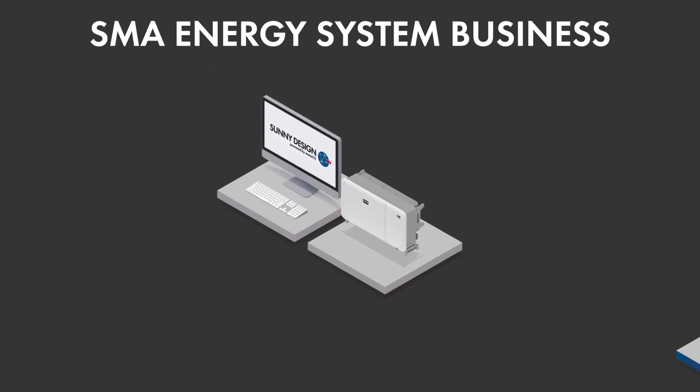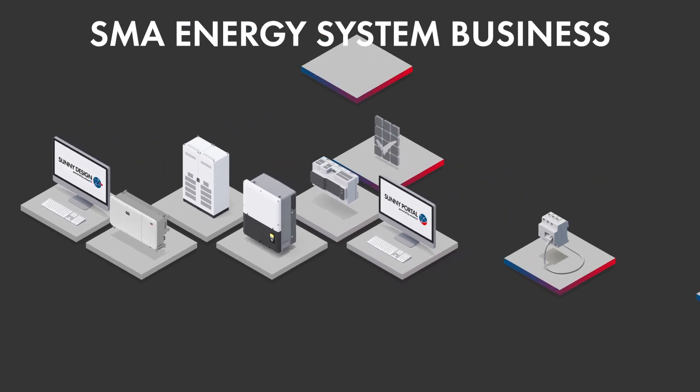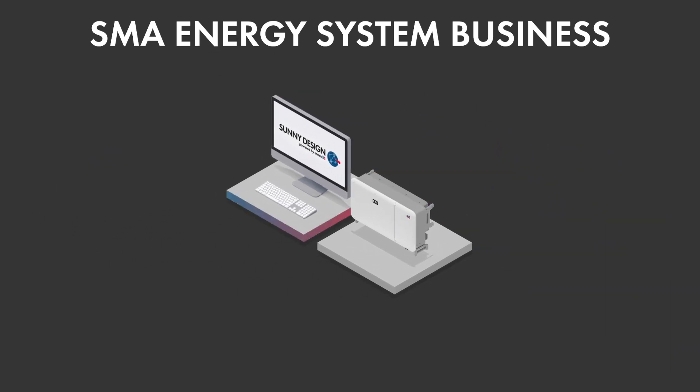From the Sunny Design Planning Tool to commissioning with the Data Manager M and expansion of the battery storage system, as well as the intuitive Sunny Portal Monitoring Tool — all coordinated from a single source.